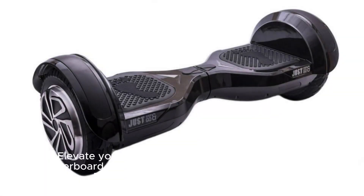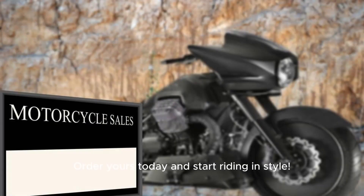Elevate your hoverboarding experience with the Hoverboard — 6.5-inch self-balancing hoverboards with Bluetooth and flashing LED lights. Order yours today and start riding in style.